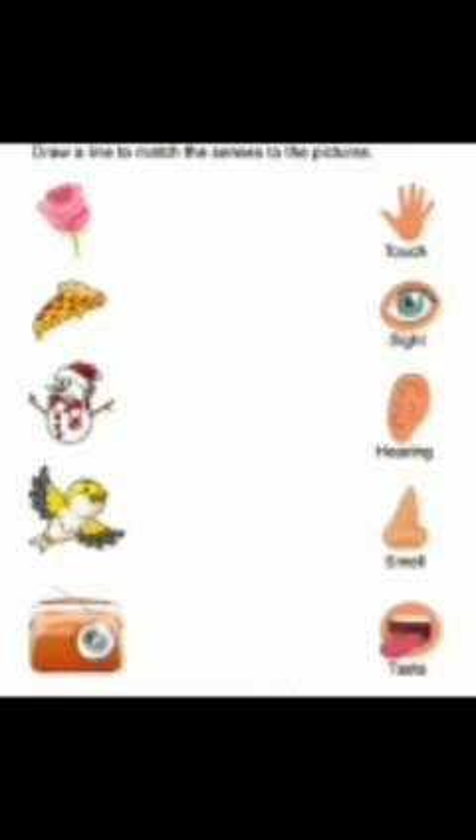Radio — hearing. When you listen to songs on the radio, you hear them. So radio matches hearing.